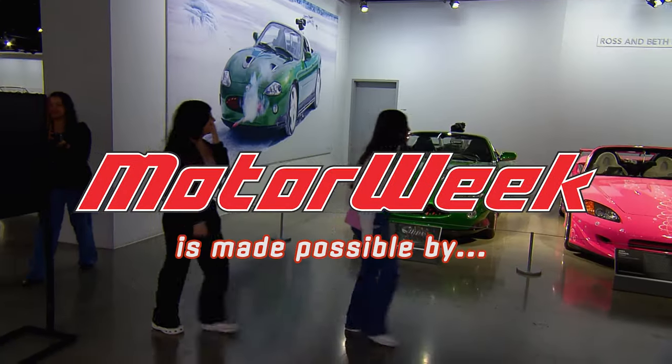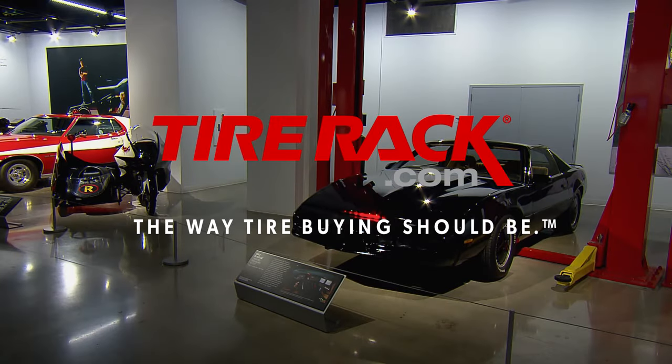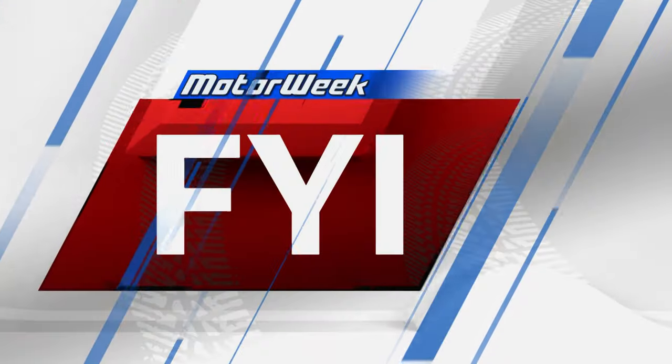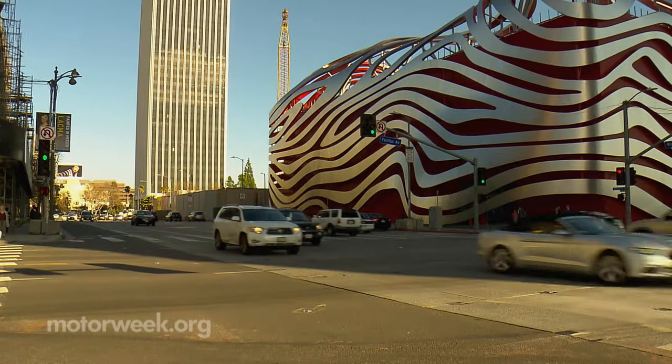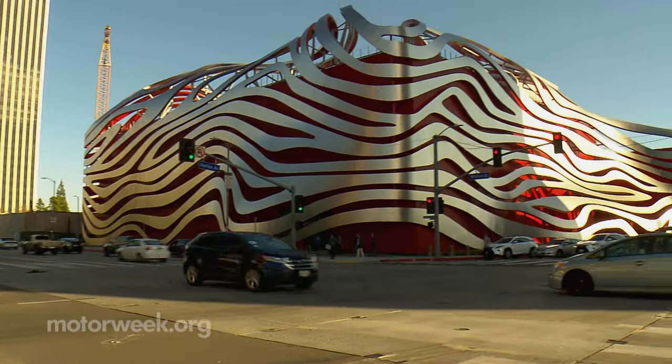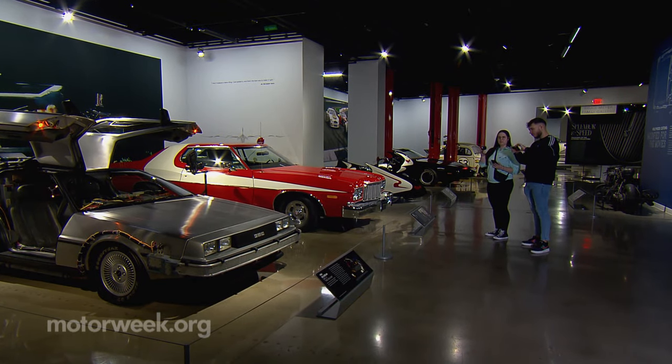Motor Week is made possible by AutoValue, Bumper to Bumper, and TireRack.com. LA's Wilshire Boulevard is the appropriate address for the Peterson Museum and its latest movie car showcase, Modified for the Movies.